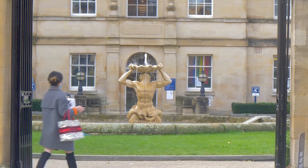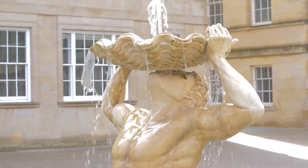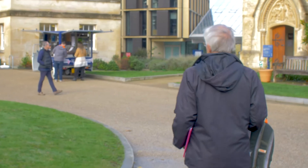You'll recognise in front of the whole thing a copy of Bernini's Triton Fountain from Rome, which provides quite a nice centrepiece to this courtyard.